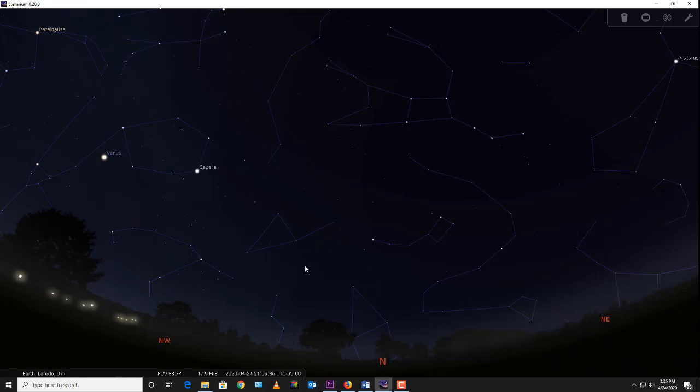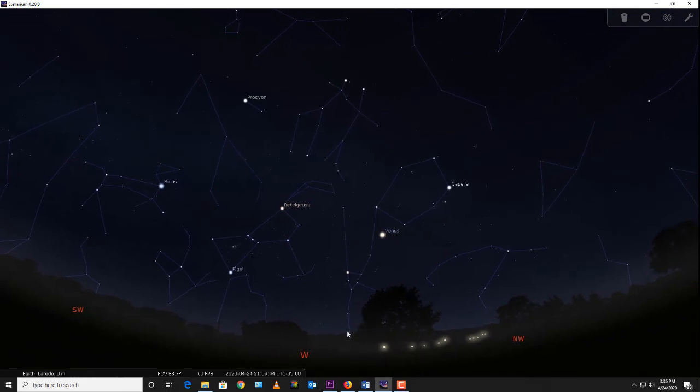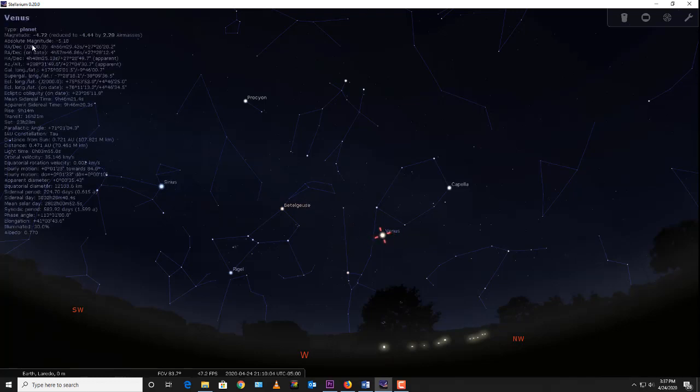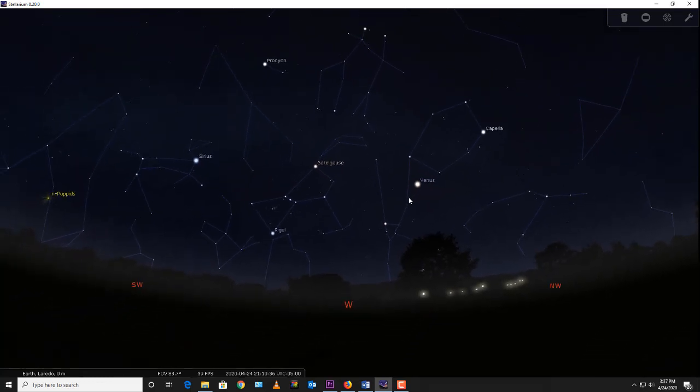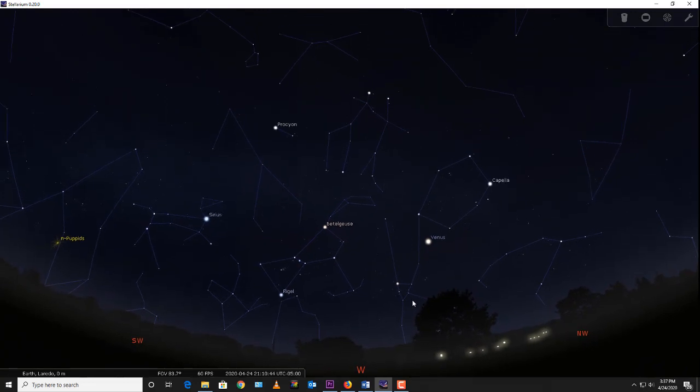Now I'm going to look at the western part of the sky, where there are many interesting constellations. The brightest thing in the western sky is actually a planet — Venus. On the magnitude scale, Venus is minus 4.7, which means it's about a hundred times brighter than first magnitude stars. It's completely covered with clouds that reflect a lot of light, and right now it's very close to Earth in its orbit, making it nearly the brightest it ever gets in our sky.